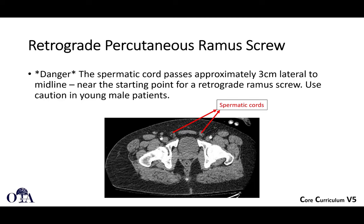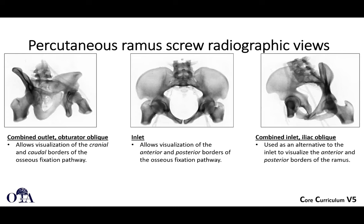Retrograde screws are passed from anterior to posterior. The spermatic cord passes three centimeters lateral to the midline, very close to the starting point for the retrograde ramus screw, so you must be careful not to injure it in male patients. When doing percutaneous ramus screws, you need the combined outlet obturator oblique view — looking at the superior ramus on the right hemipelvis — and on the inlet view you confirm the anterior and posterior borders are safe. The combined inlet iliac oblique view shows the anterior and posterior borders of the ramus, confirming the screws are well contained.